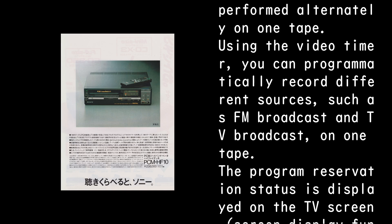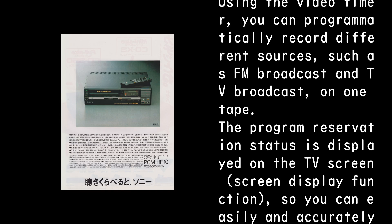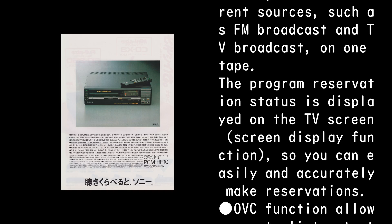The program reservation status is displayed on the TV screen via the screen display function, so you can easily and accurately make reservations.